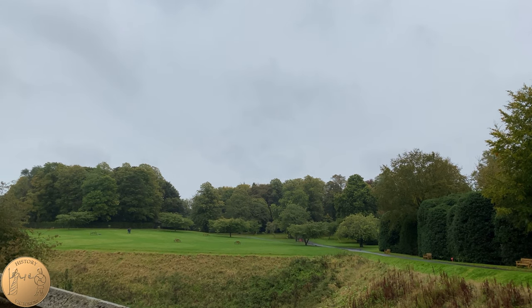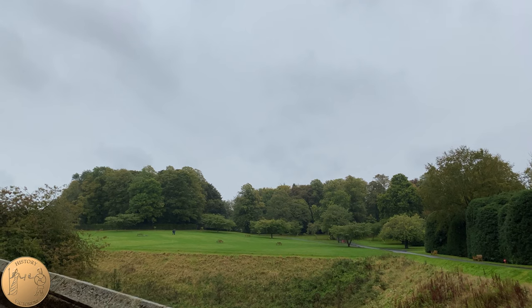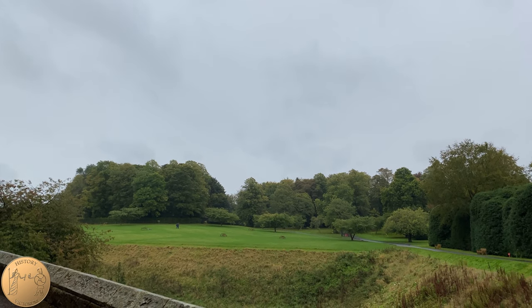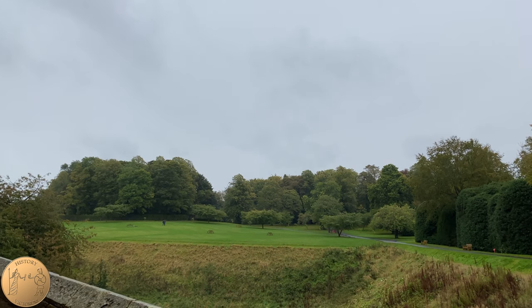Outside of the main entrance to the castle, the Harry Potter movies used this green grass area and the trees as the entrance to the Forbidden Forest. Hagrid's hut is actually there on the green grass with the Forbidden Forest just behind it.